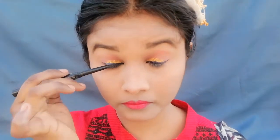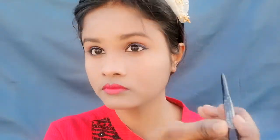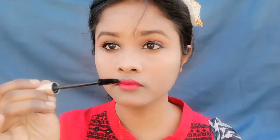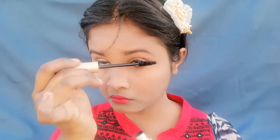Now I'm taking a black kajal. If you put it carefully, it won't get into your eyes. I will apply kajal to the waterline. Now I'm taking Kiss Beauty mascara — this is a very good waterproof mascara. It's not extremely long lasting, but it will last for 3-4 hours. This mascara is very important for the look.